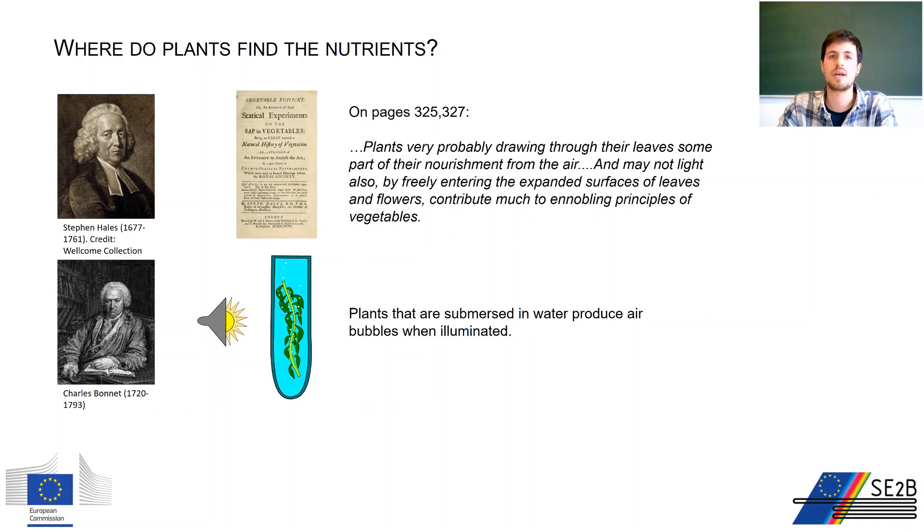Hales was an English clergyman and great experimentalist. His 1727 book Vegetable Statics contained several experiments on plants where he showed the ability of different plant organs to exchange air and humidity with the environment. In photosynthesis, he is remembered for showing that leaves likely take some nourishment from the air, and that light could be involved in this process.